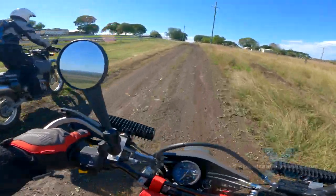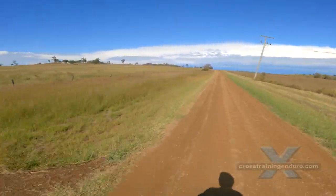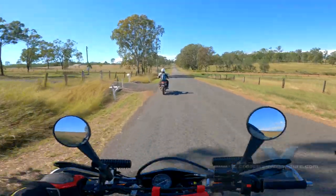Our rear wheels kept trying to overtake the front. We were still on the original Deathwing tyres and didn't drop the air pressure. Plenty of fun.